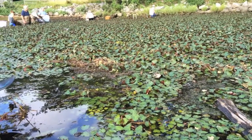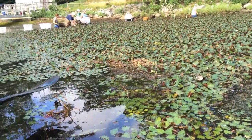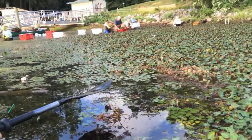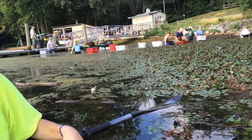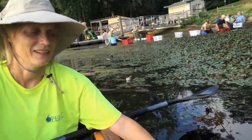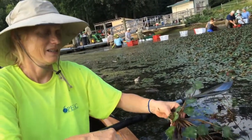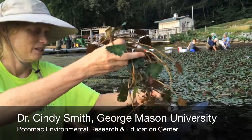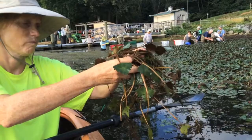This is water chestnuts, an invasive species that has recently been found in Gunstein Cove in Morton, Virginia. I'm here with Dr. Cindy Smith of George Mason's Potomac Environmental Research and Education Center. Cindy, can you tell us a little bit about why this plant is a problem, why there's so many people out here trying to remove it?